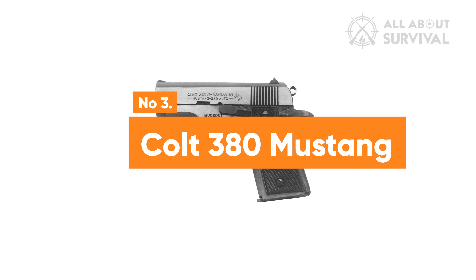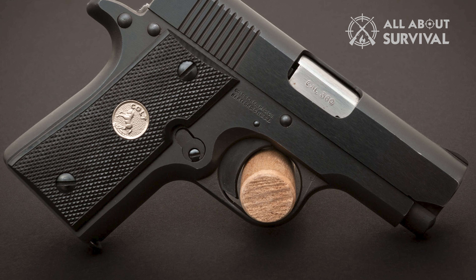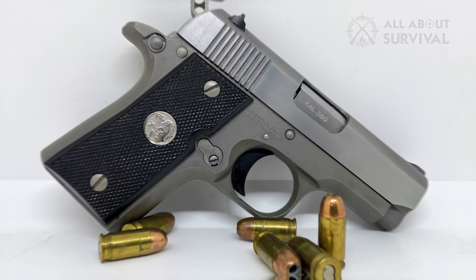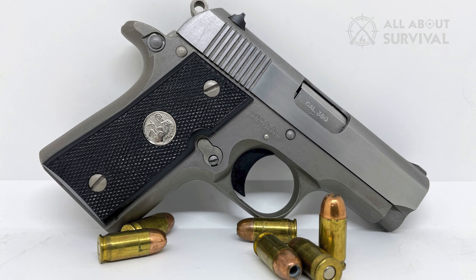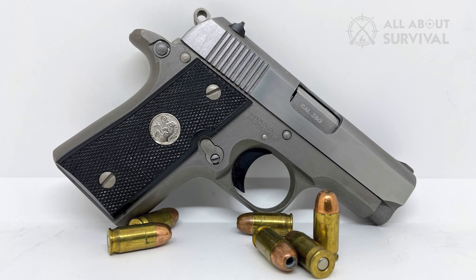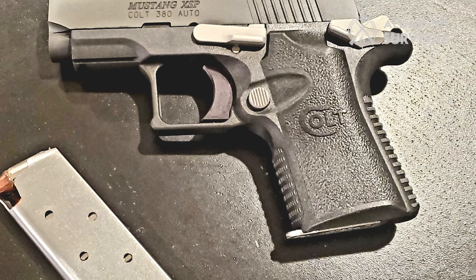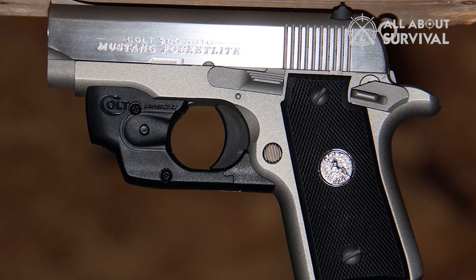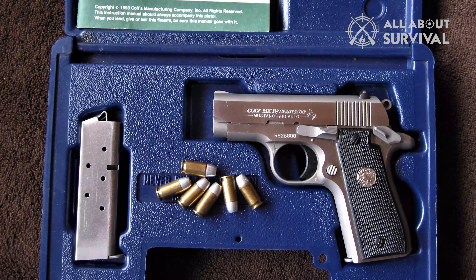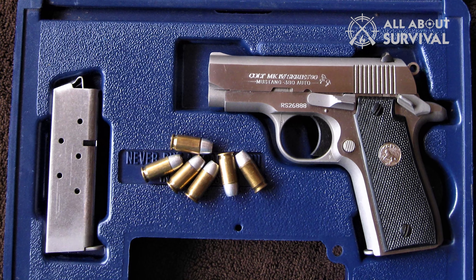Number 3: Colt 380 Mustang. The Colt 380 Mustang is a reliable and compact pocket pistol, ideal for older individuals who require power in a small form factor. It's specifically designed for concealed carry and personal defense, with its lightweight and compact structure making it perfect for everyday carry. Its straightforward design and operation make it a great choice for those who are new to handling firearms. The comfortable grip enhances control and accuracy during shooting.